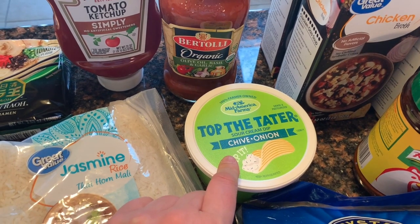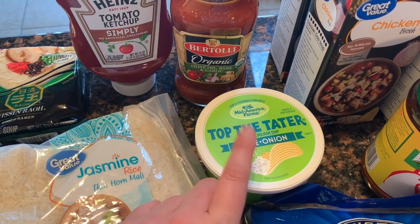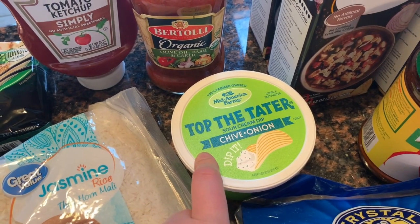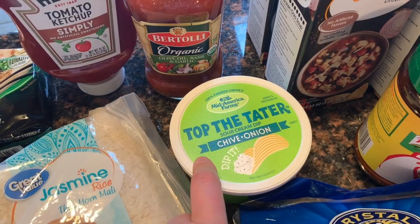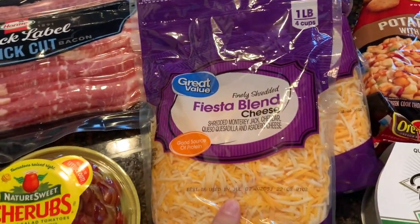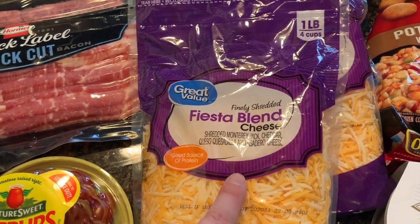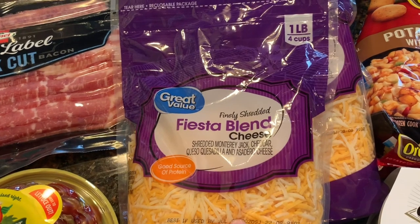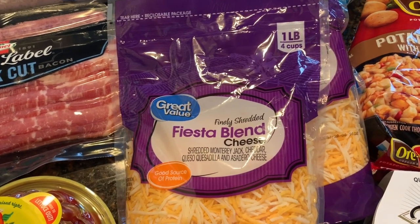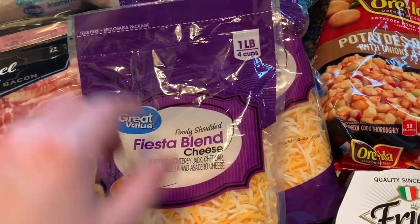I think Top the Tater is a Minnesota thing because when we lived in Colorado and California I could never find it anywhere. It's just a chive and onion dip — pretty good, but that's for party potatoes. I got two one-pound bags of fiesta blend cheese. That's pretty much the cheese I use for scrambled eggs, enchiladas, and salads — it's kind of our go-to.